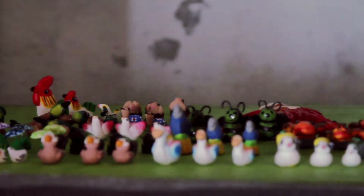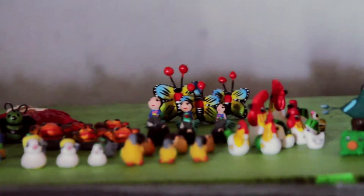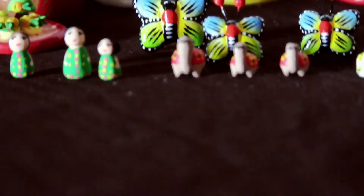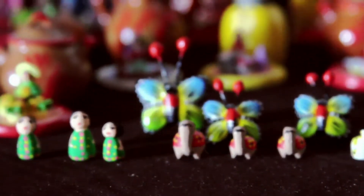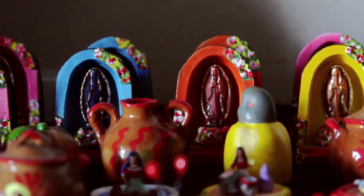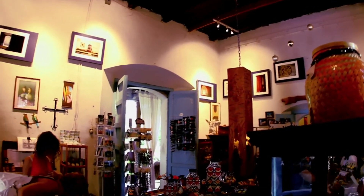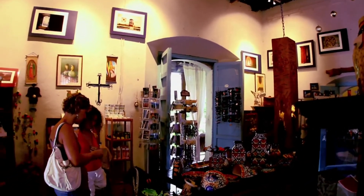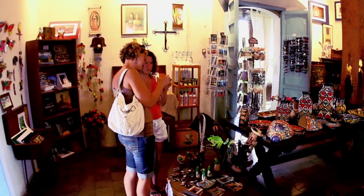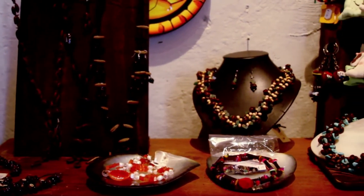In Suchitoto, in addition to producing its own crafts, it also serves as a showcase where other craftsmen display their creations. According to statistics, Suchitoto's most important economic activities are tourism and handicrafts. Data shows that the Town of Birds and Flowers is one of the most visited sites for national and international tourists. This city in the municipality of Cuscatlán was included in the list of beneficiaries of Full Milenio, a program that seeks to reduce poverty in northern El Salvador.